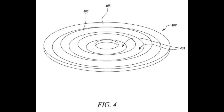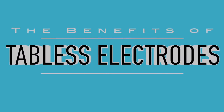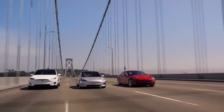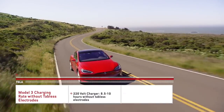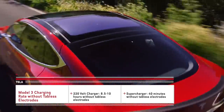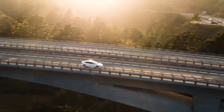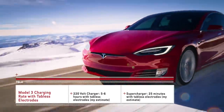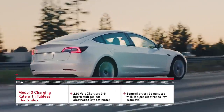Because Elon Musk stated that the tabless technology is way more important than it sounds, many may be wondering what benefits will come from this. One of the most impactful benefits is far faster charging and discharging rates. At 220 volts, the Tesla Model 3 currently charges in 8.5 to 10 hours, while at a Supercharger it takes just 40 minutes. With tabless electrodes, charging rates could drop to as little as 5 to 6 hours on 220 volts and possibly as little as 25 minutes at a Supercharger.